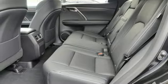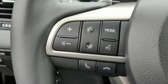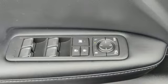Auto dimming rearview mirror, smart device navigation, remote engine start smart device, dual zone climate control, and autonomous cruise control.